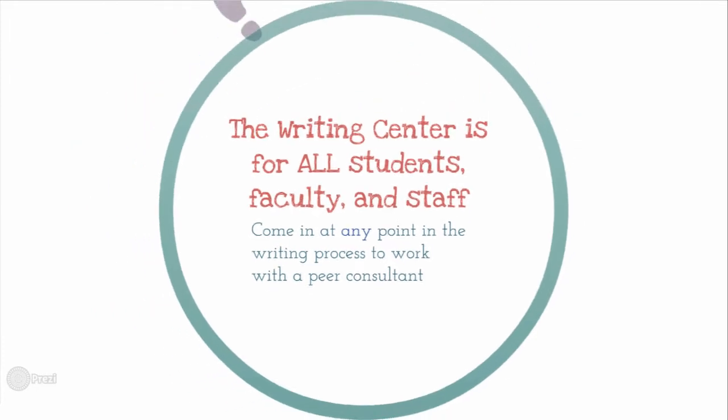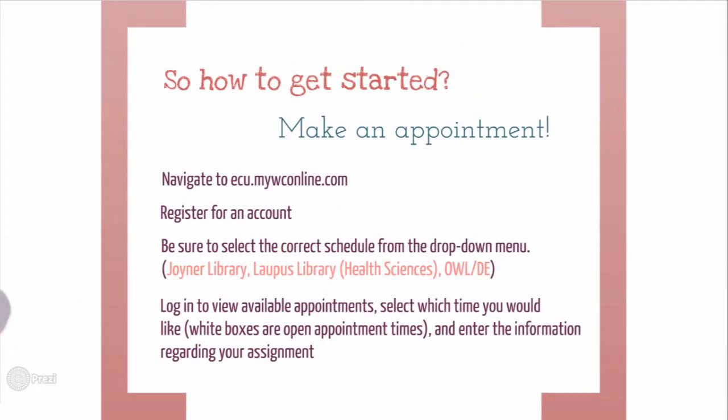Now that you know some of what we do, let's look at how to get you started to come into the Writing Center. To make an appointment, go to ecu.mywconline.com. First, you will register to create an account. Then as you log in, make sure to select a location, such as Joyner or Lapis Library, as well as our OWL, which is our online writing lab, and distance education.